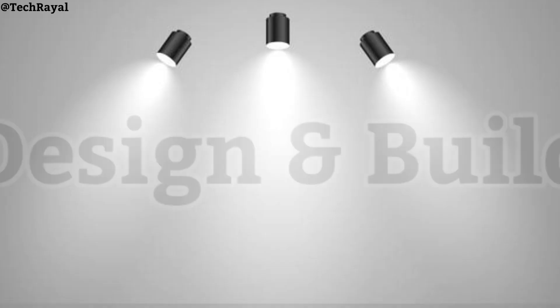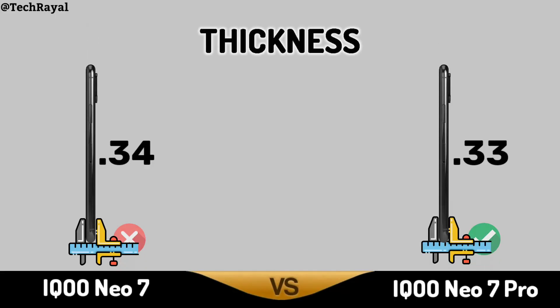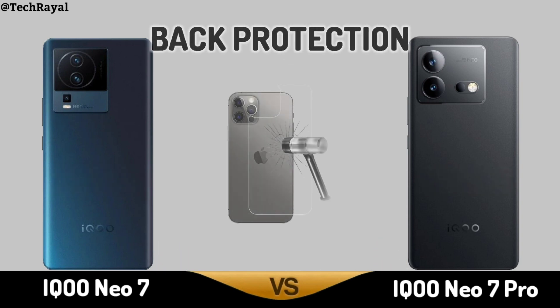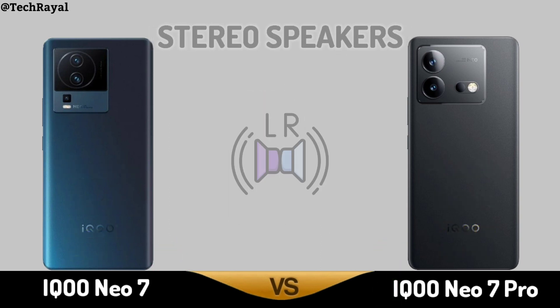Now for Design — Thickness. Weight. Weight Protection. Stereo Speakers.